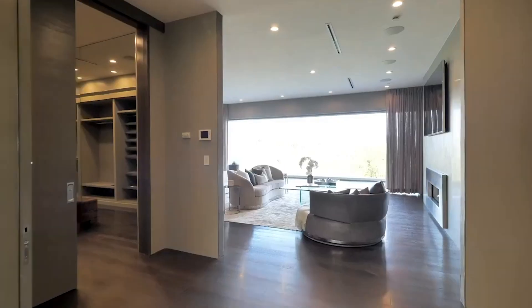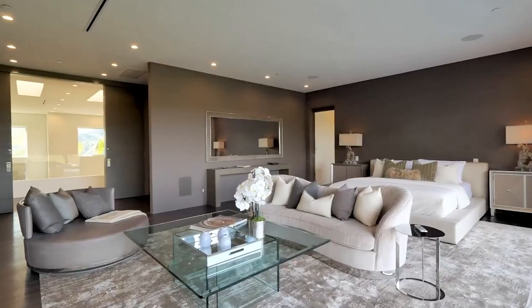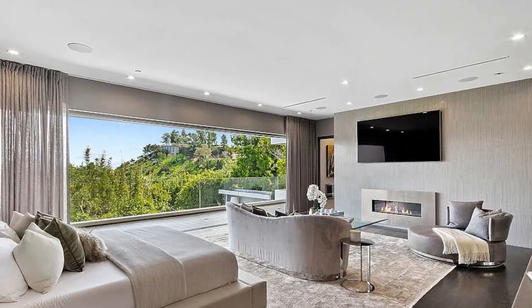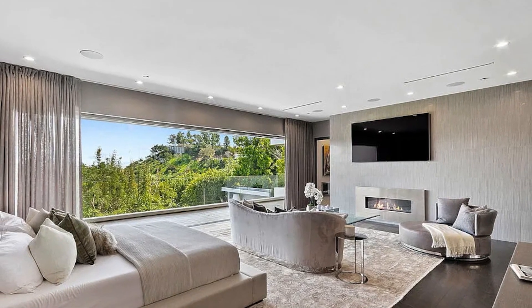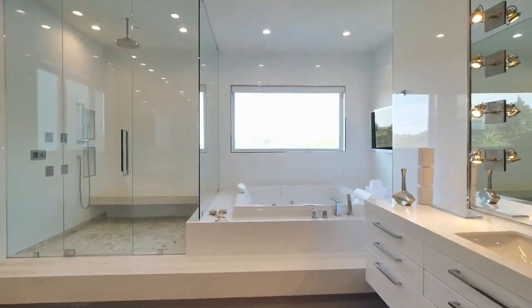Upstairs you'll find some absolutely breathtaking bedrooms, including this incredible master suite. The master suite is extremely spacious with its own sitting area, private fireplace, as well as a stunning indoor-outdoor living space with a terrace offering beautiful views.